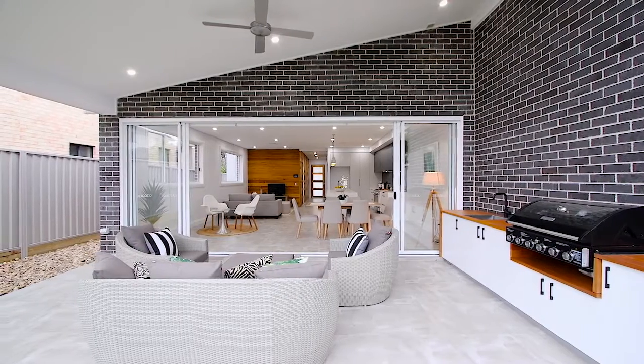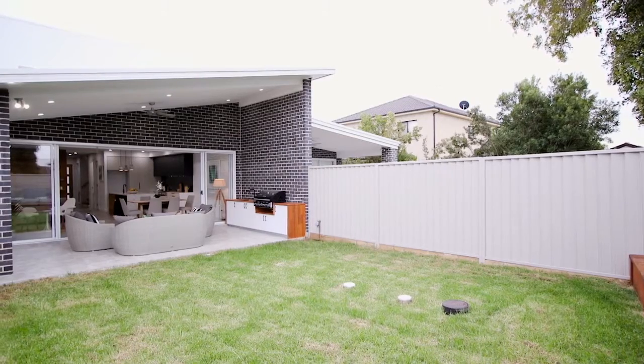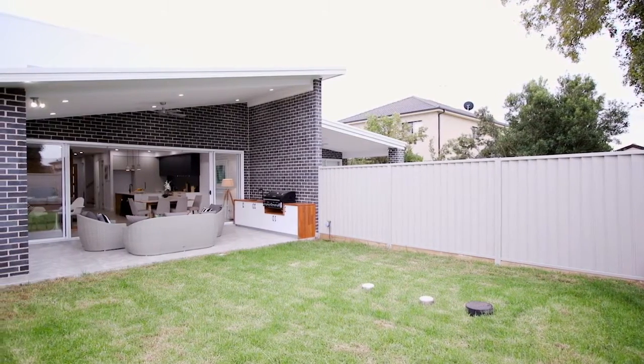High ceilings and huge sliding doors that open out to a custom-built alfresco area give the property a sense of space and incorporate an abundance of natural light.